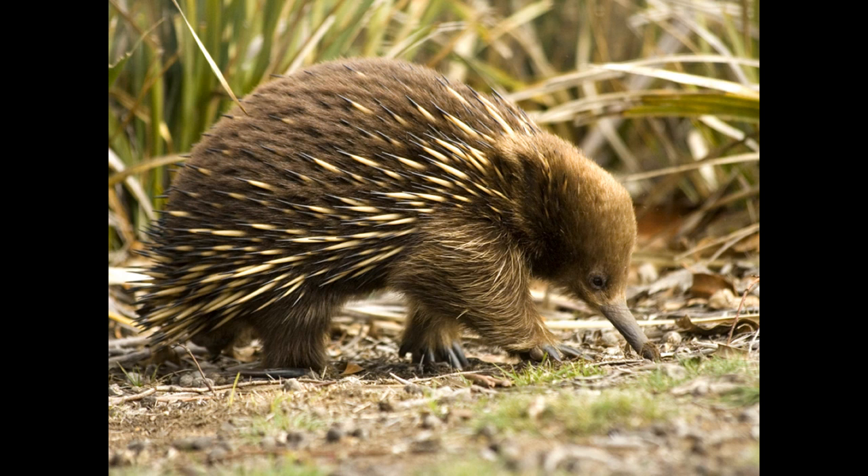Echidnas are solitary animals that only come together to mate. A female lays a single soft-shelled egg around 22 days after mating. She deposits the egg into her pouch, and after around 10 days, the egg hatches.